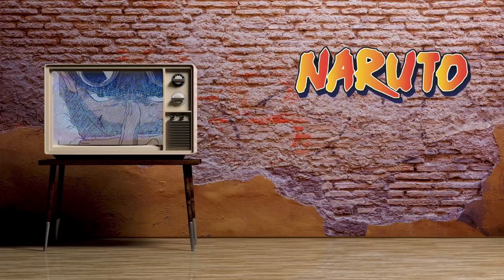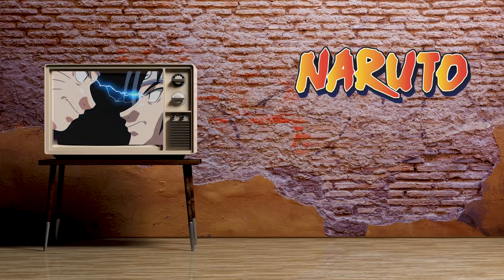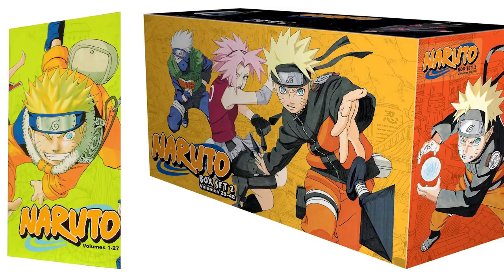Next — you might have guessed it — I also want to get the Naruto box sets. I want to own all of the Big Three in box set form. The problem is that One Piece, Bleach, and Naruto are always out of stock and really expensive. The first Naruto box set alone goes for over $200 — it has 27 volumes. There are three box sets in total for Naruto, totaling 72 volumes, and I'll try to collect them one by one, starting with the first one.